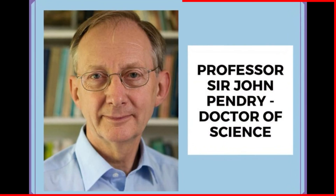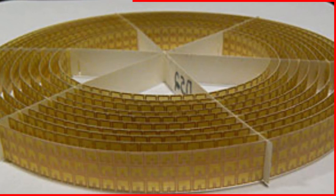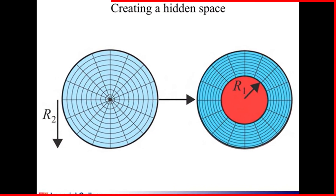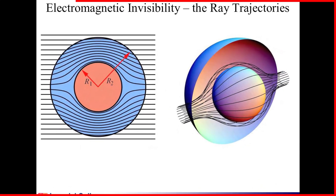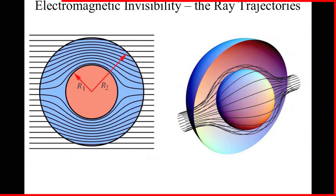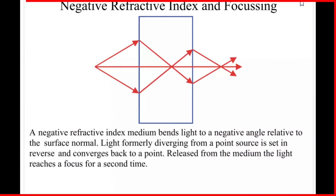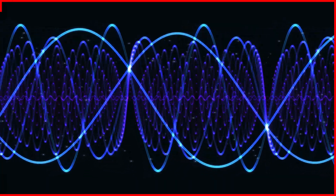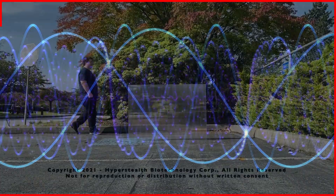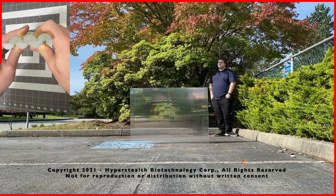Professor Sir John Pendry, the leading theoretical physicist in optical materials in the world today, was knighted by the Queen in 2012 for his invisibility cloak, which was made of a copper cylinder that could bend microwaves around a target. Visual invisibility was not achieved, but this experiment demonstrated that bending light — which is just a different frequency from microwaves — was a probability and not an impossibility. Professor Pendry called Kramer's discovery an ingenious application of classical optics.